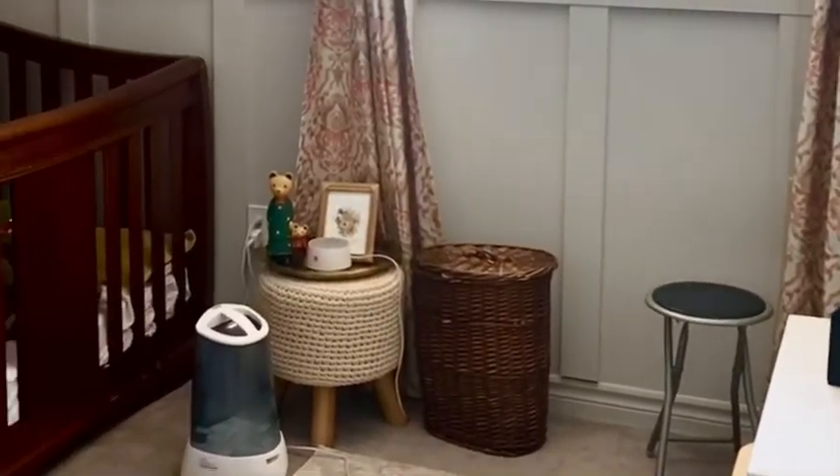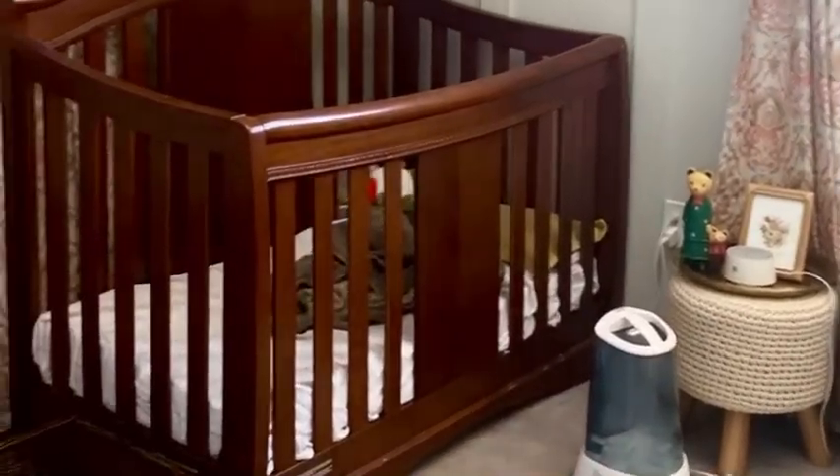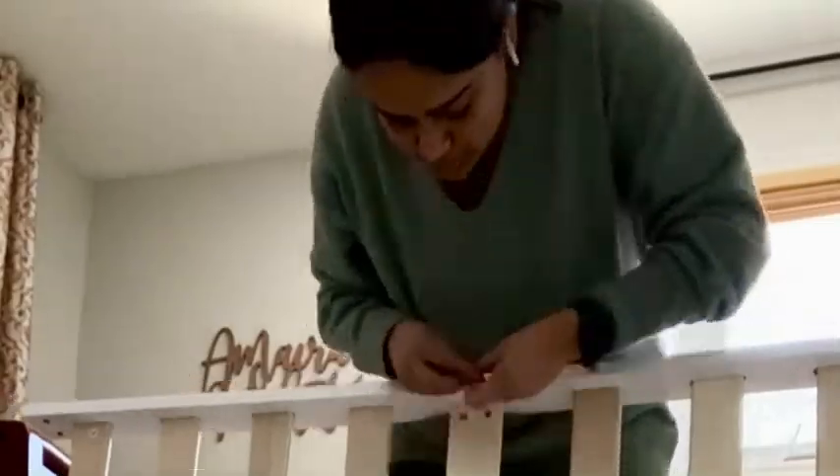Hi guys, hope you all are doing great. Welcome to my channel. Today I'll be sharing the bedroom tour of my three-year-old daughter Amaira. Recently we made some changes to her room — she used to sleep in a crib ever since she was a baby, and just about two weeks back I finally moved the crib out permanently and we got her a toddler bed. The crib always made the room look like a baby room, but now with the toddler bed it looks more like a little girl's room, and it gave me an opportunity to move things around and get some new furniture.